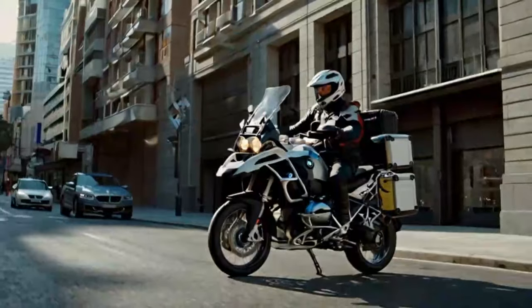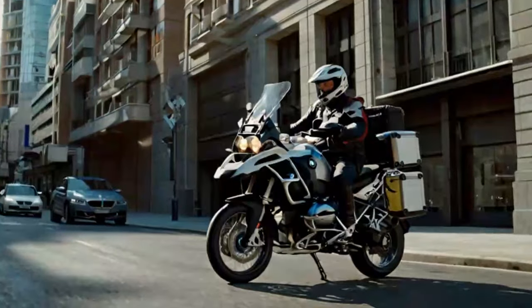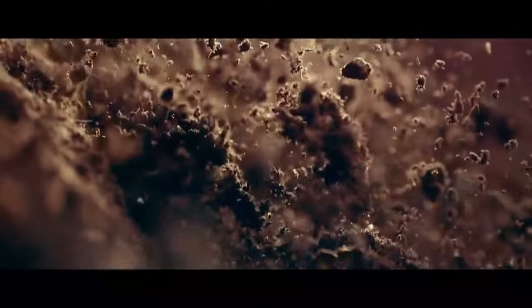Since the launch of the original R1150 GS Adventure in 2001, BMW's adventure-focused version has always been designed for those looking for extra long-distance travel capabilities. The latest R1300 GS Adventure, based on last year's R1300 GS, continues that tradition in its fourth generation.